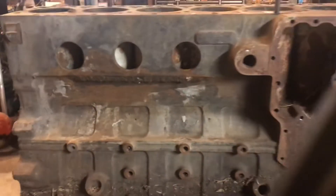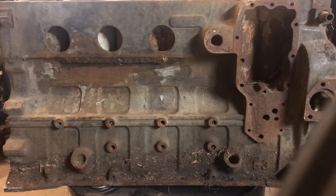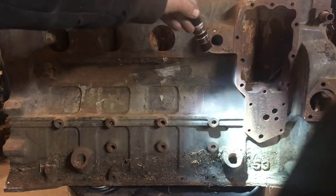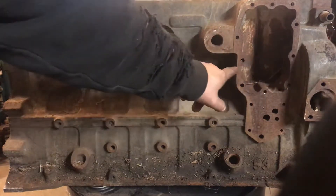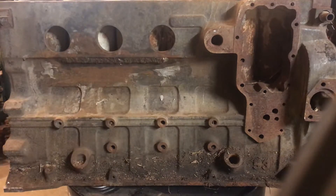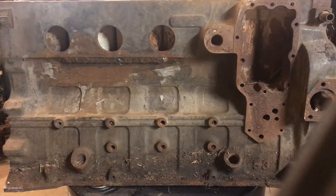Coming around to the other side, on this particular example there's another '53' casting mark right there. Your oil filter would mount vertically here, this is where the oil cooler goes, and the block heater is right here. I don't know if it's normal for them to have it on both sides like that, but this one does.